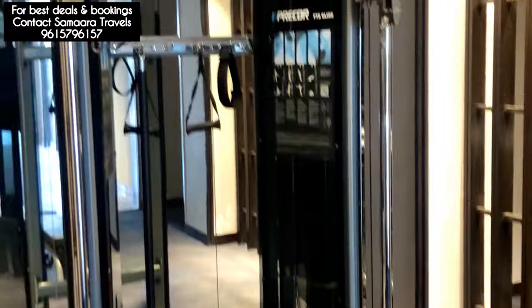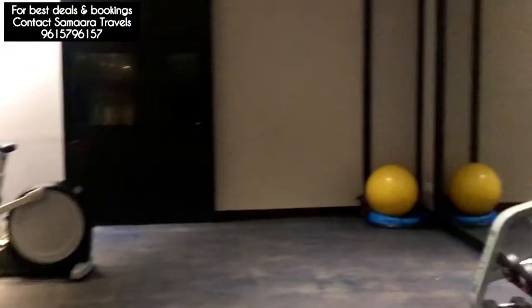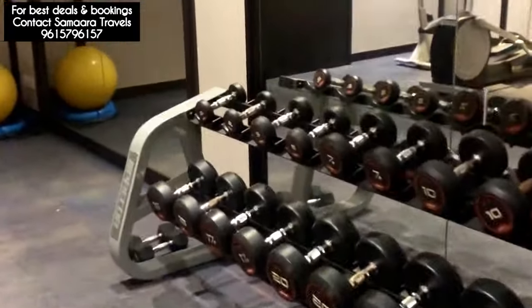This is the fitness center which is open 24/7. So anytime you want to work out, you can come whether it's in the morning, afternoon, or evening.